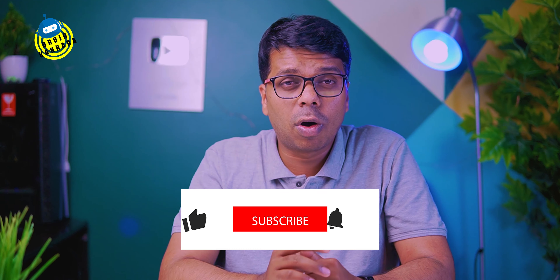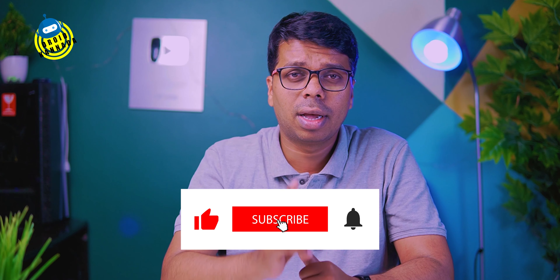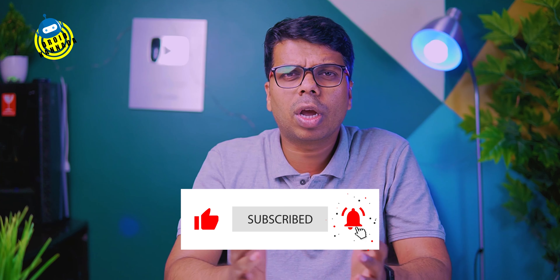If you like this video, please subscribe to the channel, and please like, share and comment. So, let's get started! Let's start this video!